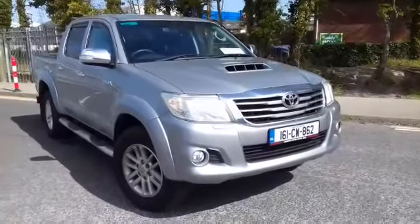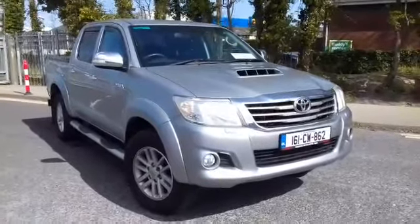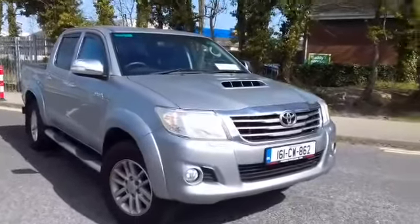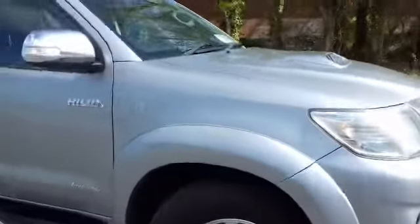Welcome to Monastreville Motors. Here we have a 2016 Toyota Hilux Invincible in granite grey. New DOE 0221, so she's ready to go.